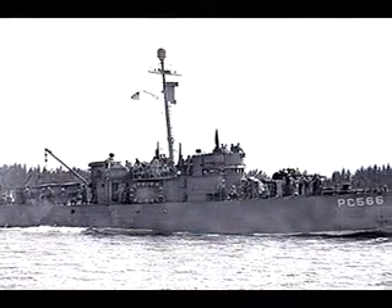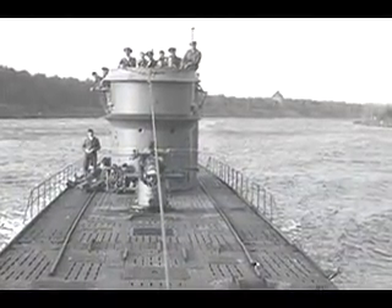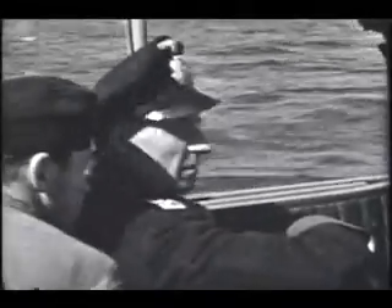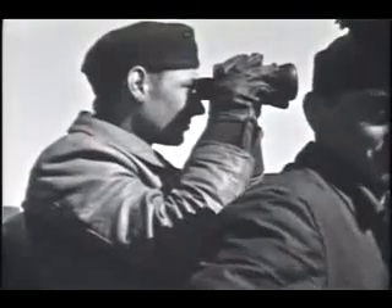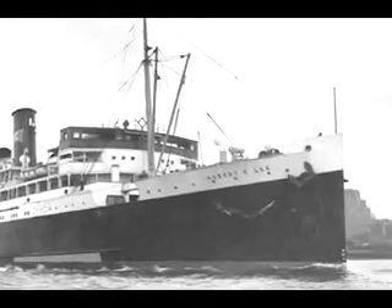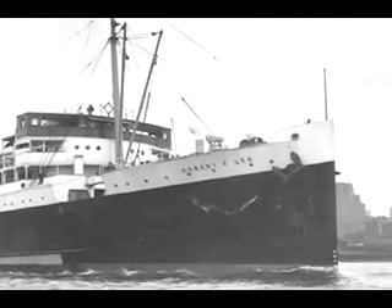Lurking in nearby waters was the German U-boat the U-166, a long-range Class IXC vessel which had just completed its mission of laying mines near the mouth of the Mississippi River. Captained by Hans-Gunter Kuhlmann, the U-166 had already sunk three ships before entering the Gulf of Mexico. Unaware of one another, the two ships sailed into the Mississippi Canyon area of the Gulf. The U-166 spotted the freighter and fired a torpedo towards it with deadly accuracy. Within ten minutes, the Robert E. Lee had disappeared beneath the waves.